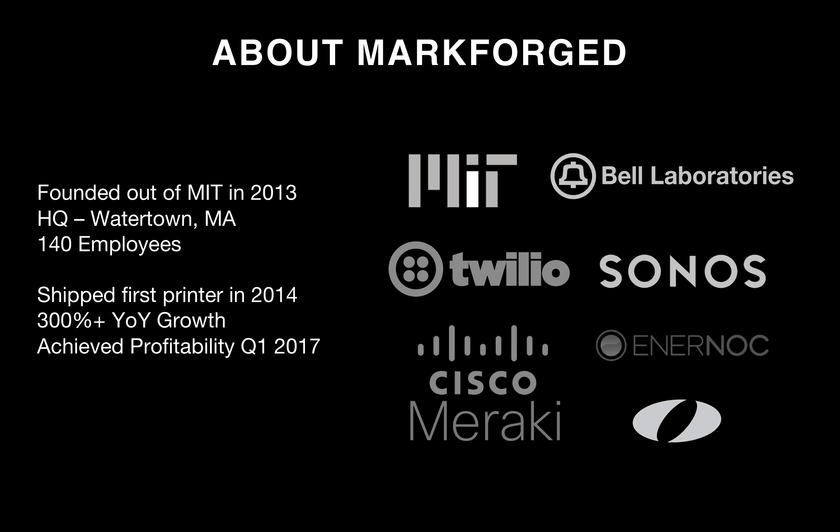A little bit about Markforged. We were founded out of MIT in 2013. We're headquartered in Watertown, Massachusetts, and we have about 140 employees currently. We shipped our first printer, the Mark I, in 2014, and we have about 300% year-over-year growth, achieving profitability in Q1 of 2017.